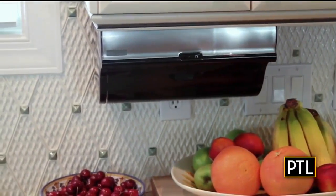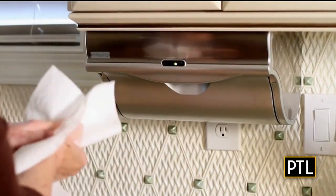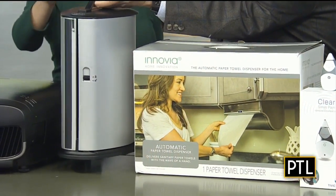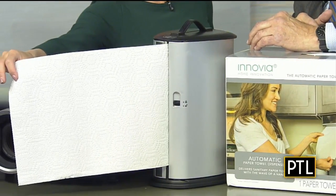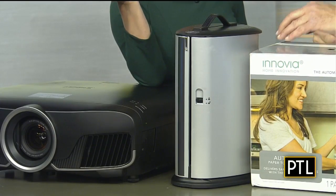The trouble with older kids is they're going to come to it again and again just to see how many times they can rip the paper towels off — but after a while it gets old. Here is the portable unit. Just wave your hand in front — there's a sensor there. You can take the portable unit to picnics, et cetera, which is very cool.